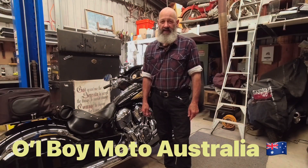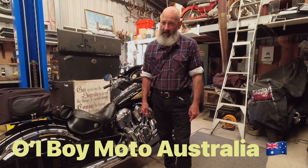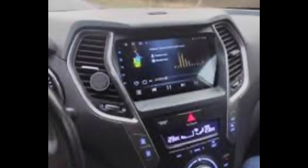Hello everybody, this is Steve from Old Boy Moto. Hey guys, welcome back. I'm going to do something different today — I keep saying that, and it usually is different.